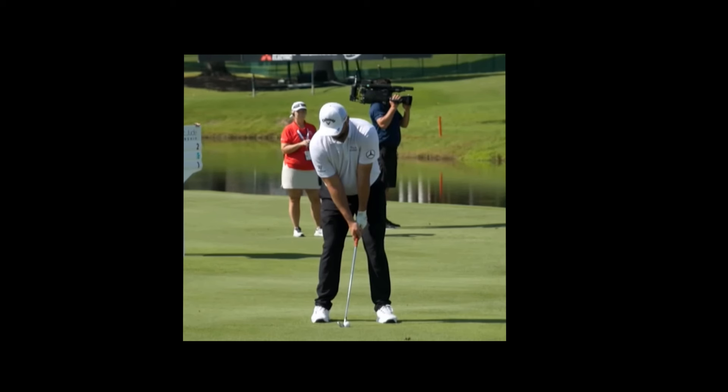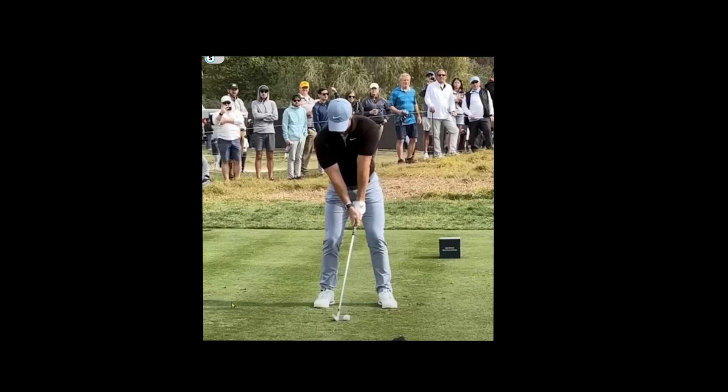Jon Rahm's hands start in front of the club face, already in a press position — basically his strike position, his impact position. The end-all, be-all position for hitting the ball crisp and clean. Here we see Rory in a very similar position: hands forward, past the ball. It's the pressed impact position. We're going to talk about this a lot, but for now I'm going to move on.